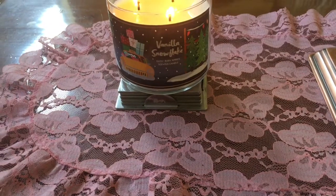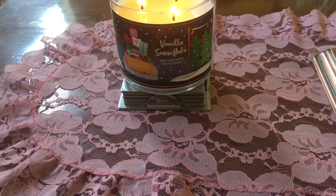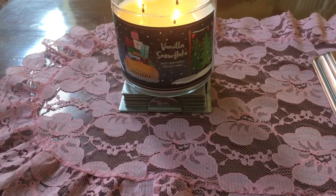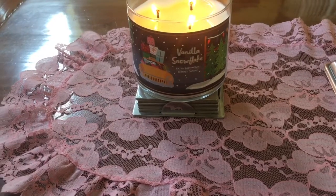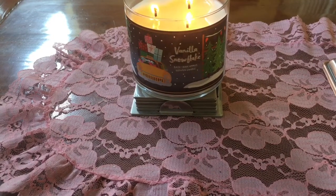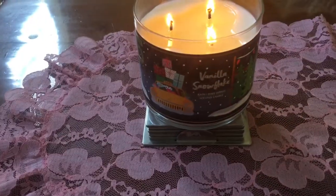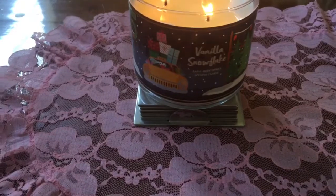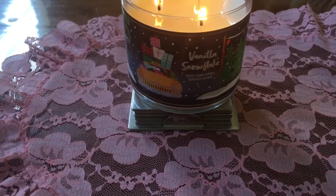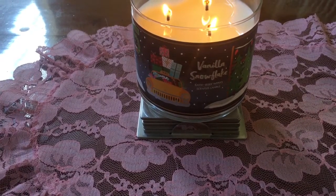I know it well. This candle is mostly vanilla, then comes the coconut, and then it has a hint of mint in it. So it's such a wonderful, unique vanilla scent. It's not too strong. This is a great candle to get as a gift for someone.